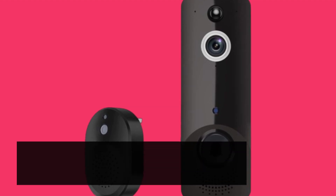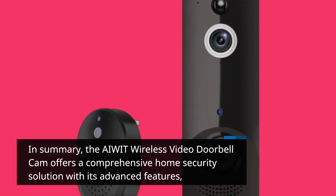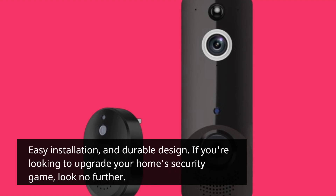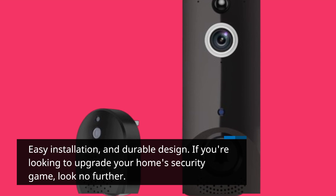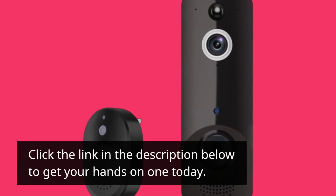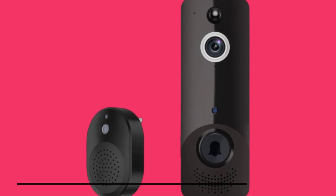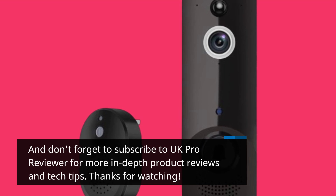In summary, the AIWIT Wireless Video Doorbell Cam offers a comprehensive home security solution with its advanced features, easy installation, and durable design. If you're looking to upgrade your home security, look no further. Click the link in the description below to get your hands on one today. And don't forget to subscribe to UK Pro Reviewer for more in-depth product reviews and tech tips. Thanks for watching.